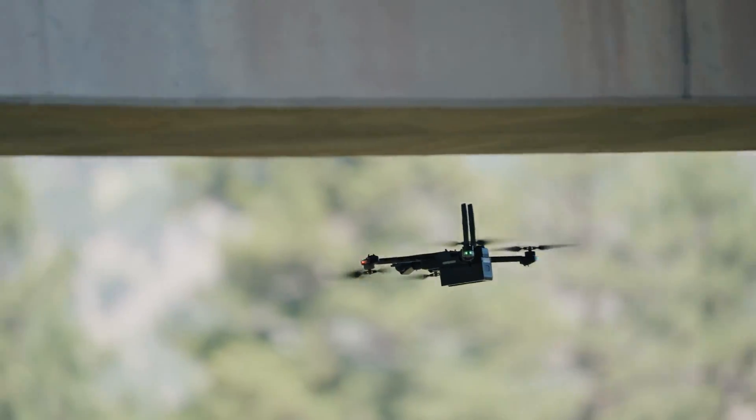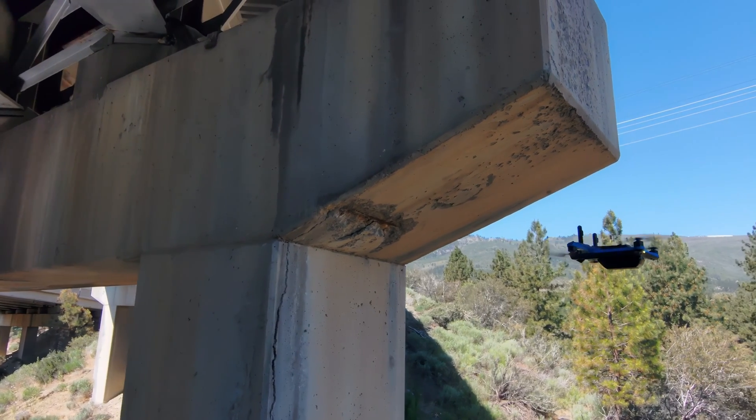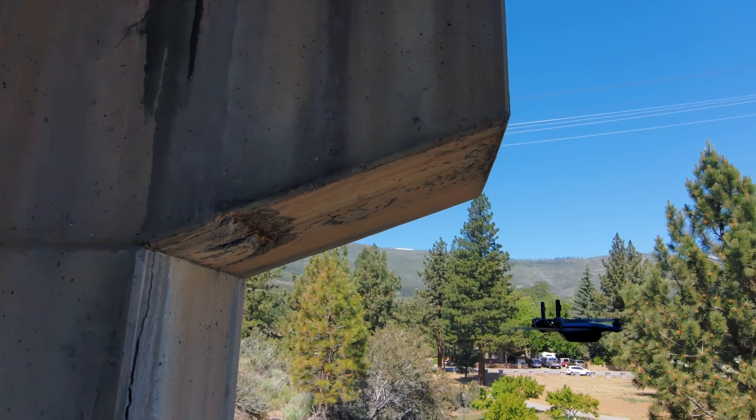We're spending millions of dollars to build a bridge — if we're not preserving it adequately, are we being responsible with taxpayer dollars? If we can intervene and inspect now, we can essentially prolong the lifespan of that bridge, keep the roads open, and most importantly keep the public safe.